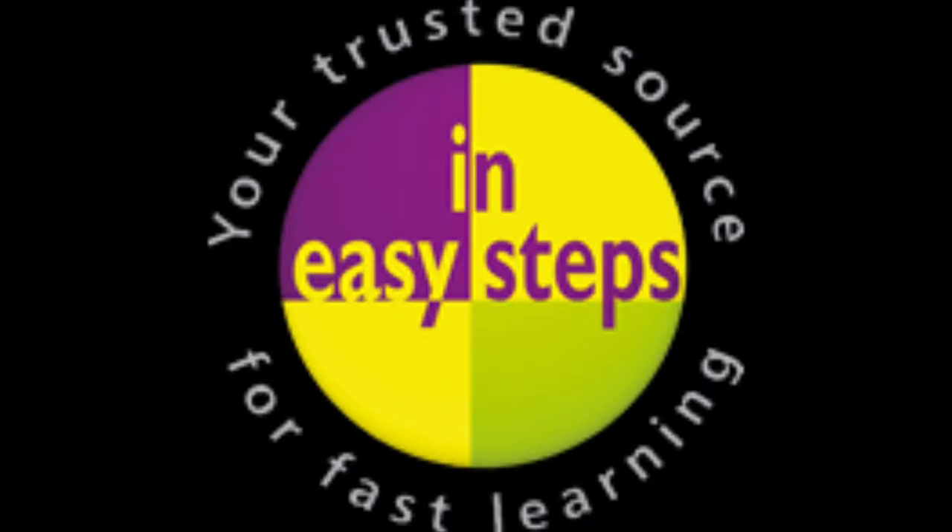Hello, my name is Nick Van Dome and I write a range of computing and digital skills books for In Easy Steps, the UK's largest computing publisher. The aim of the books is to simplify the computing process and take the mystery out of using computers, laptops, smartphones and much more.